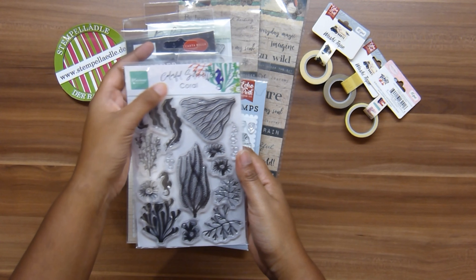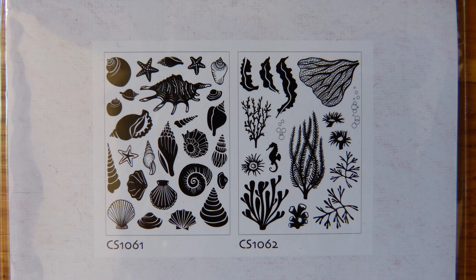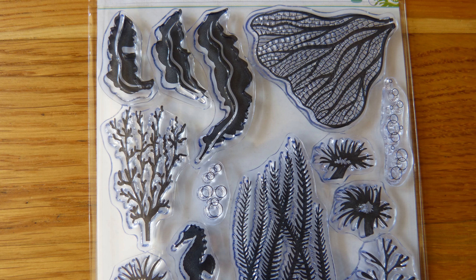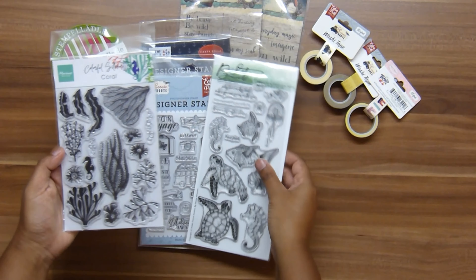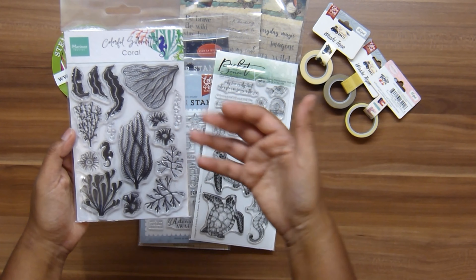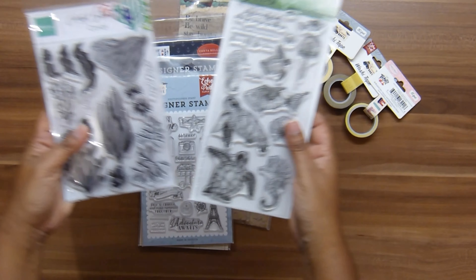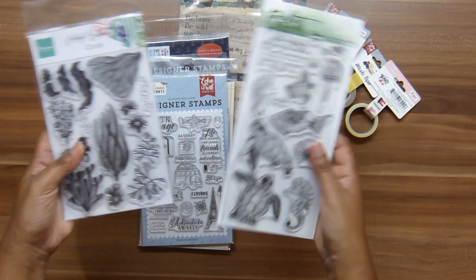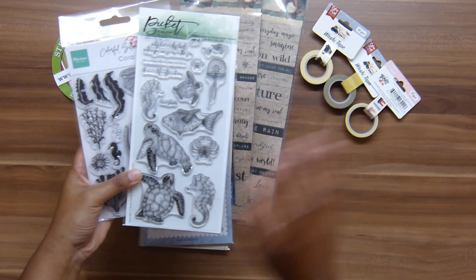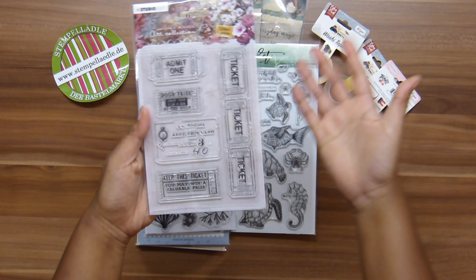From Marianne Design it's the coral stamp set — there's a second one with different kinds of seashells available too. I like this because it complements the 'Swim in the Sea' set: that focuses on animals while this focuses on corals and underwater plants. Together, these two cover everything about the underwater world along the coast of Australia, but I'll also use them for other destinations with corals and sea life.